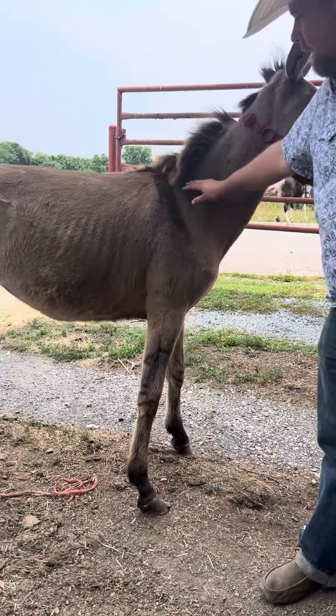Look at that color on that mule. She's going to be, I'd say, 16 hands, guys. She's pretty big. She's going to grow up and be a big girl. You can look how tall she is from the knee down. She's very tall.